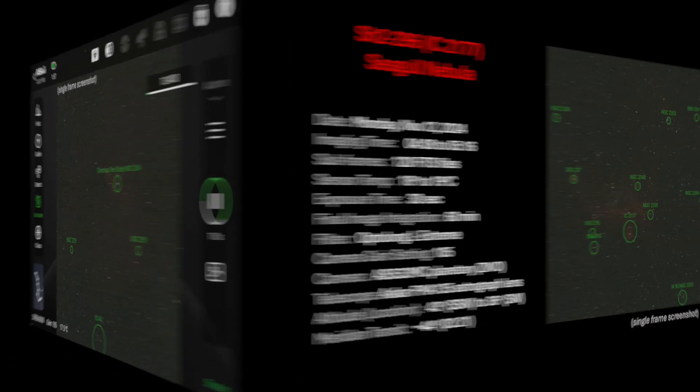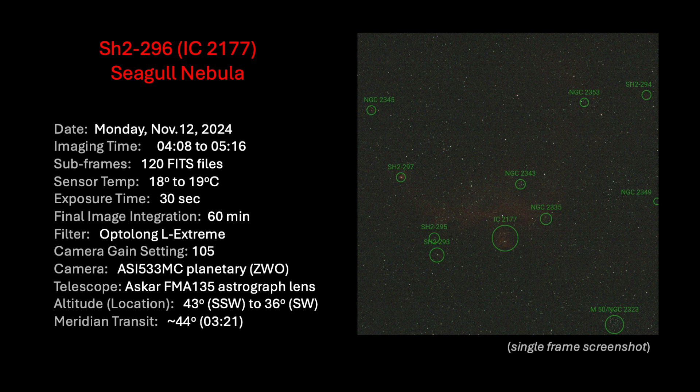I selected the Seagull nebula. Luckily, I was able to get it positioned in my field of view relatively quickly, because time was running out. Just before sunup, I collected 120 good images at 30-second exposure times, the last one being at 5:16 a.m.